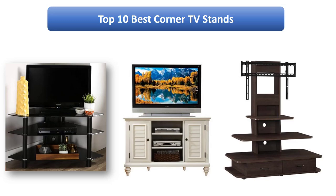Find the best corner TV stands on Amazon. We analyzed consumer reviews to find the top-rated products. I am going to review the top 10 best corner TV stands on the market.